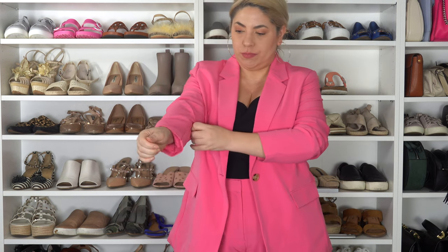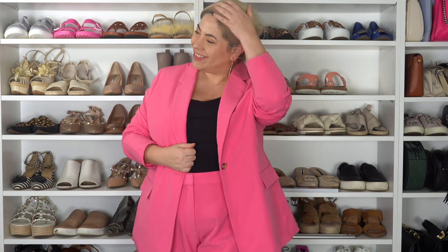Her top in the episode is actually from Skims — I'm going to link that one down below. Here I'm just wearing a little black tank top from Amazon that does the same scooping. It's a buy-two deal and it's super inexpensive. Definitely check it out down below.